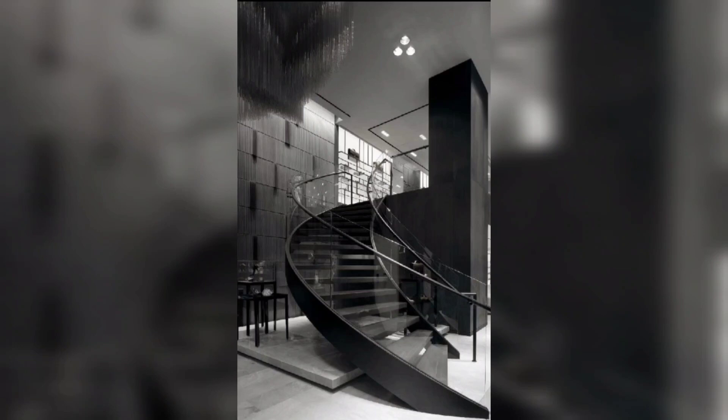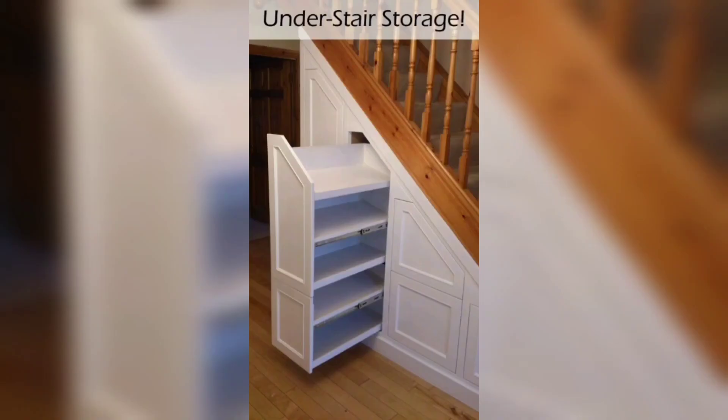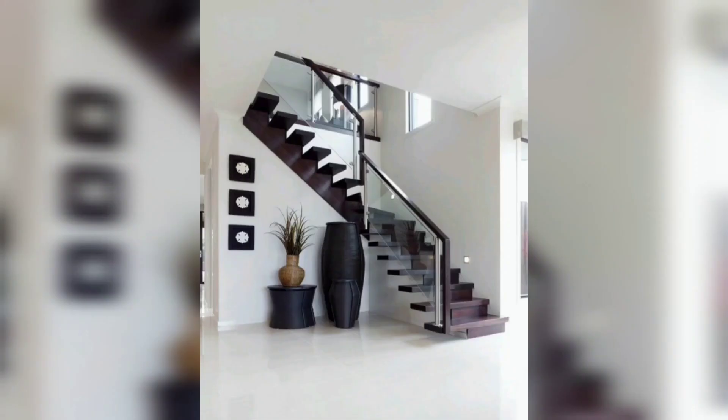Another way to add interest to your staircase is by using decorative brackets. These small details can add a lot of character to your stairway and can be found in a variety of materials, including wood and metal.